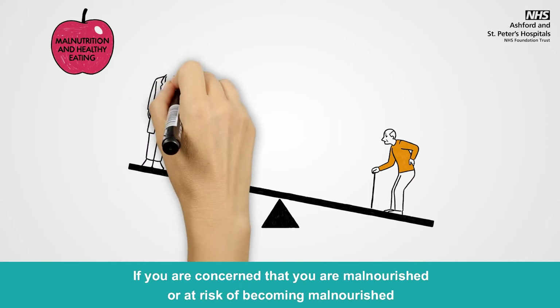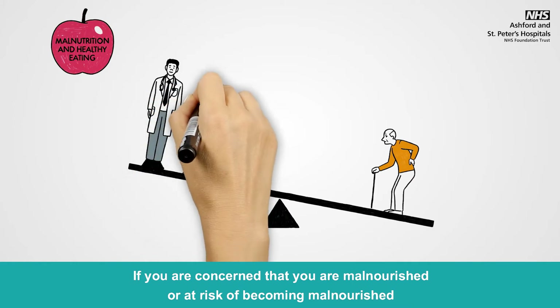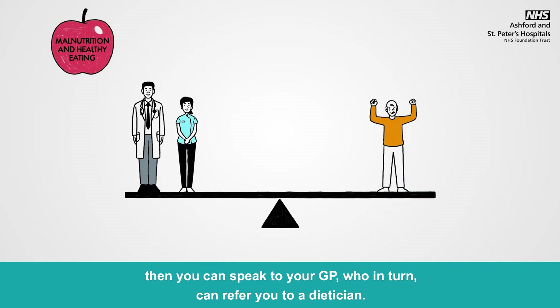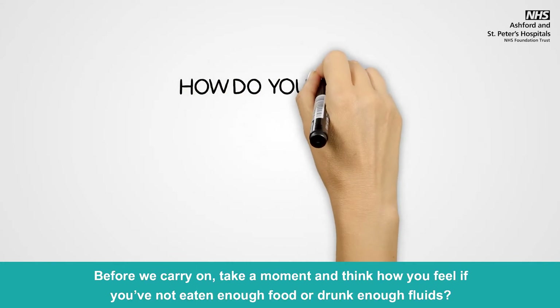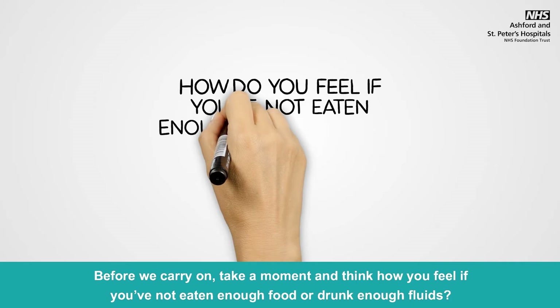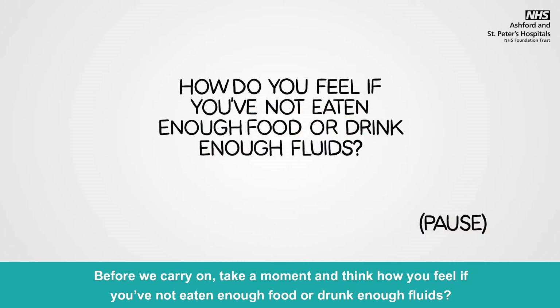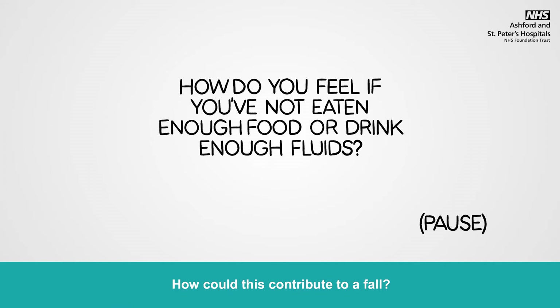If you are concerned that you are malnourished or at risk of becoming malnourished, then you can speak to your GP, who in turn can refer you to a dietitian. Take a moment to think about how you feel if you've not eaten enough food or drunk enough fluids, and how this could contribute to a fall.